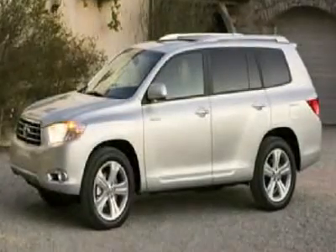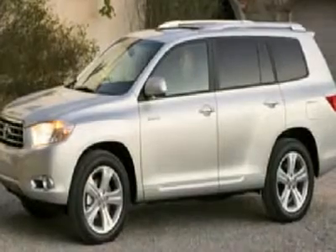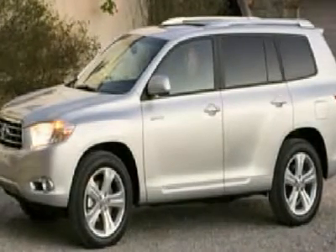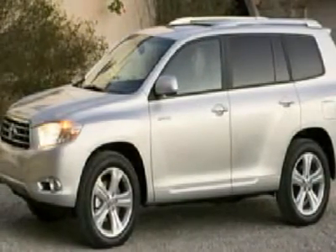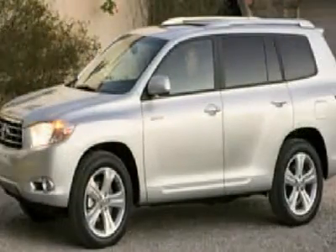You'll love this 2008 Toyota Highlander. This is a car you'll want to take home. With 27,211 miles, it features automatic transmission and an exterior color of classic silver metallic.